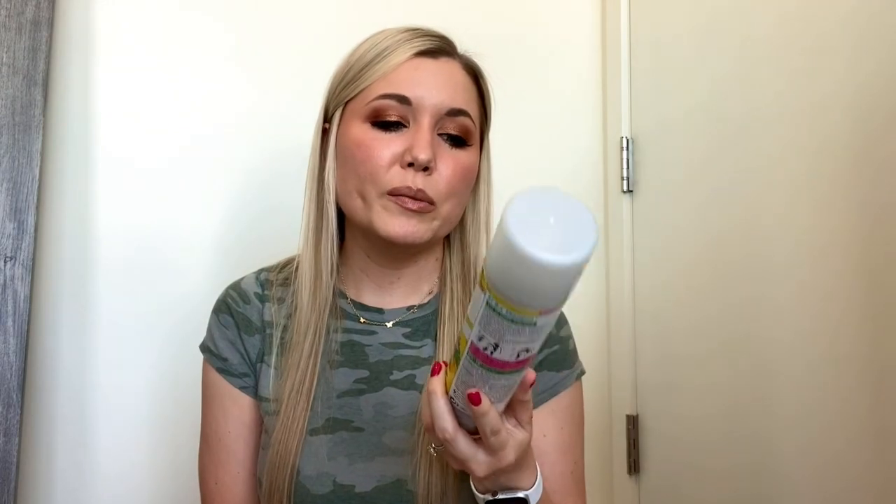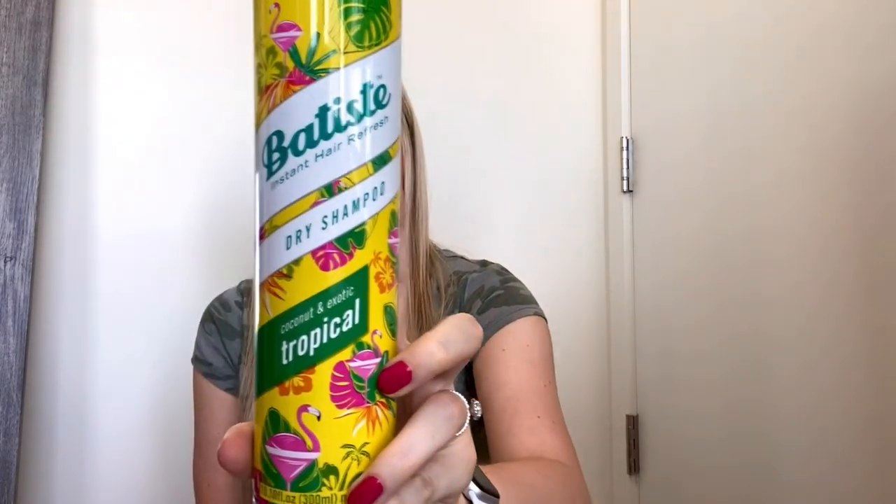Next up is a dry shampoo — this is by Batiste in the Coconut and Exotic Tropical fragrance. It smells like a coconut tropical vacation — it smells so good. It does have a white cast, which isn't bad for me because I have blonde hair, but if you have darker hair it might be a little too white. It does rub out pretty well though. Does what it's supposed to do, it's inexpensive, and I really love this product. I've gone through so many of these. They also make one specifically for brunettes or redheads. You can get this big bottle at Marshall's or TJ Maxx for less than $10. Love this brand, would totally recommend it.